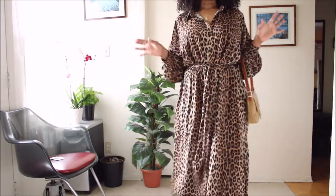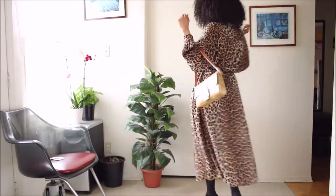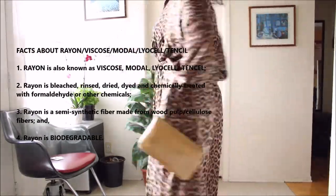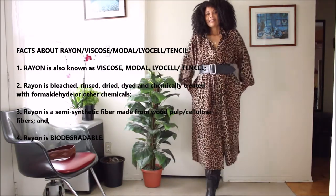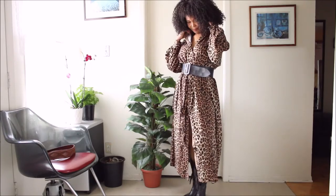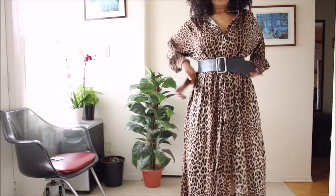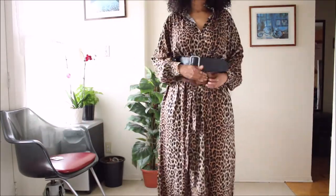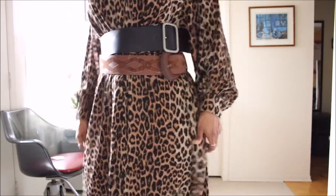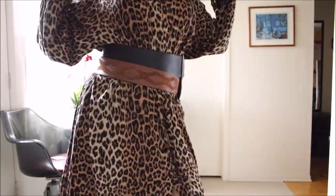I'm actually going to do a little double belting because it's my thing. Here are some beautiful facts about viscose: viscose is part of the rayon family, also known as Tencel and lyocell. While it has many qualities of cotton — it's durable, breathable, very absorbent, and airy — it is semi-synthetic. But I am consoled by the fact that it's biodegradable, so I love that part of it.